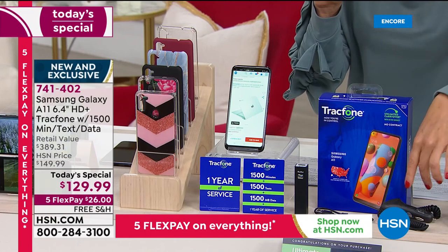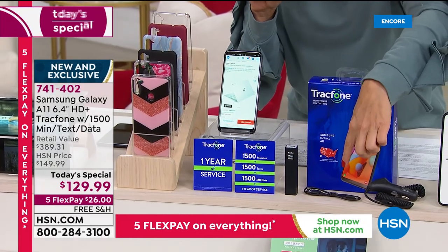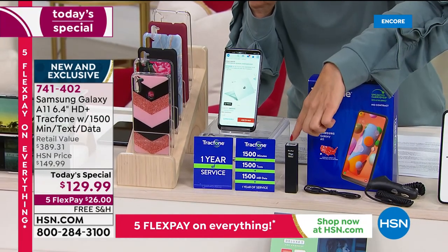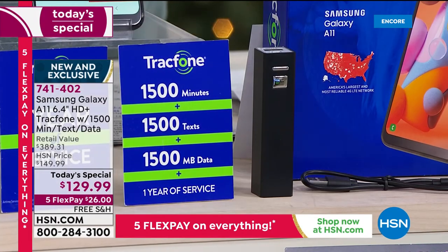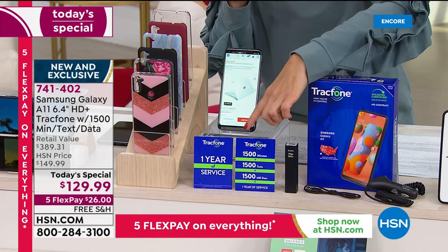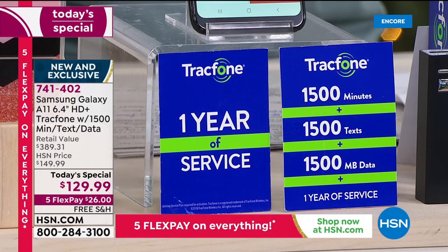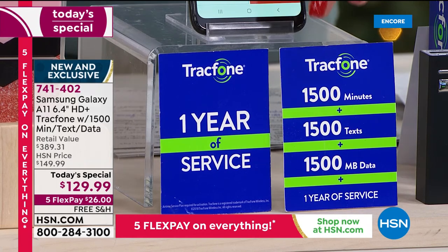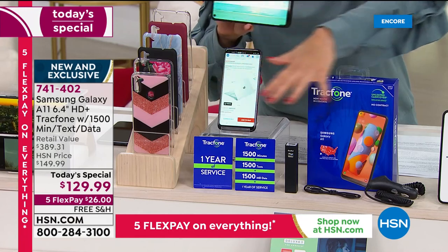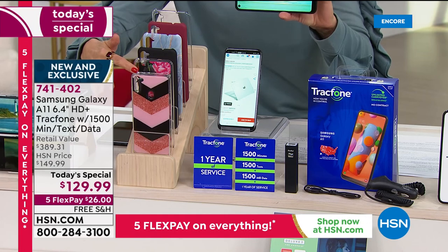You're getting this beautiful brand new phone, a car charger so you can charge on the go, a USB cable, and a portable charger for your purse or handbag. You're also going to get an incredible plan — the TrackPhone plan includes a year's worth of service: 1,500 minutes of talk time, 1,500 text messages, and 1,500 megabytes of data. That alone is a $125 value, and for just five dollars more we're giving you everything you see here.